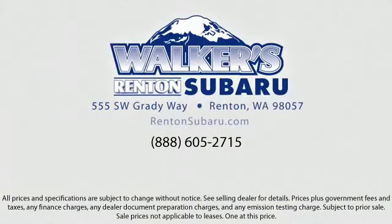Located just off of I-405 and State Route 167, just minutes from I-5, it's simple to visit us anywhere in the greater Seattle area. Thank you.